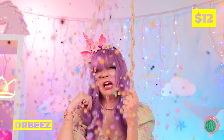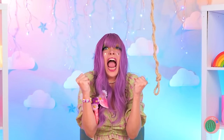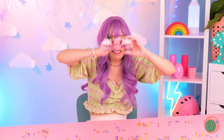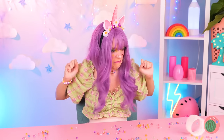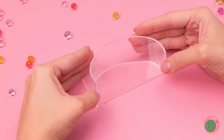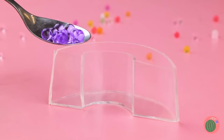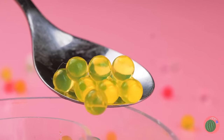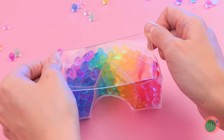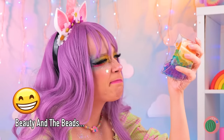I wonder what that could be! Wow, Orbeez! And they're falling from the sky! Oh no, your ears! We need to get organized — our double-sided tape should help. We can use it to make a little case. Now scoop up those little beads, sorted by color! Close it up, and the best part — it's great for squeezing!